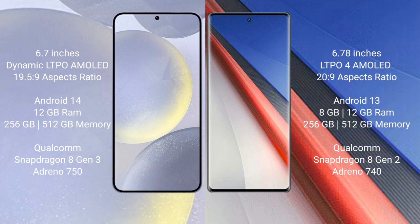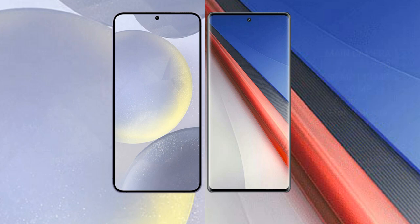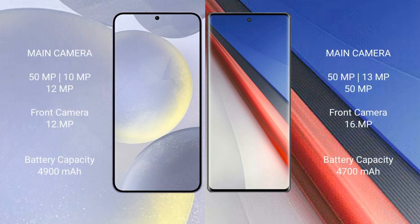Vivo iQOO 11 Pro is powered by the Qualcomm Snapdragon 8 Gen 2 processor with GPU and AnTuTu score of 1,400,000. Samsung Galaxy S24 Plus features a triple rear camera setup: 50MP plus 10MP plus 12MP, with a 12MP front camera. Vivo iQOO 11 Pro also features a triple rear camera setup: 50MP plus 13MP plus 15MP, with a 16MP front camera.